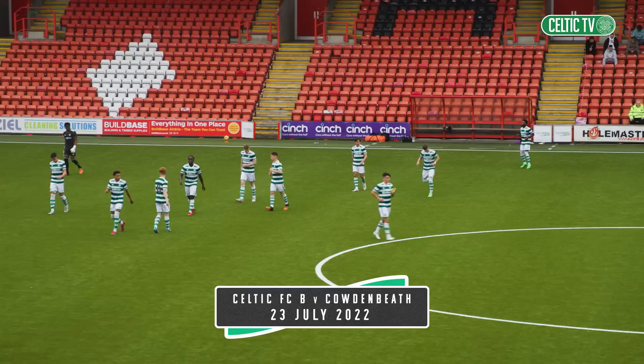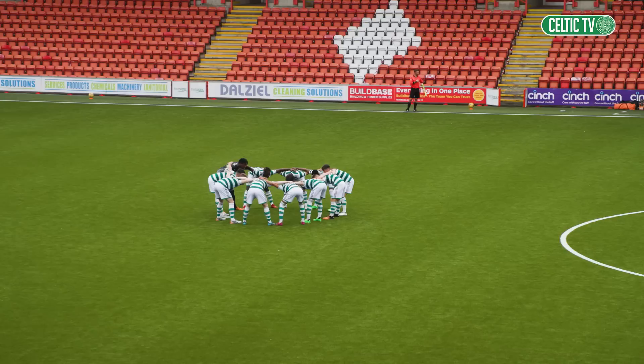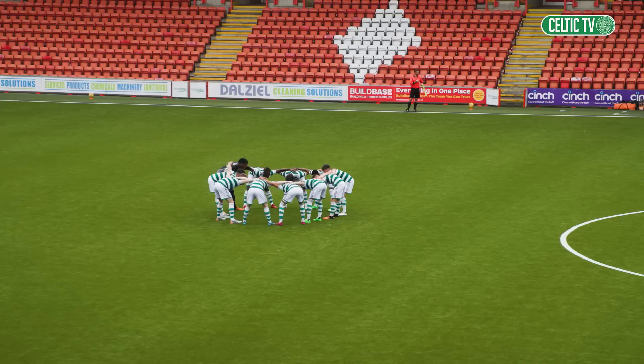The journey for the young Celts starts here as they make their bow in the 2022-23 Lowland League season, welcoming Cowdenbeath to the Excelsior Stadium for Matchday 1, hoping to get off to a winning start.